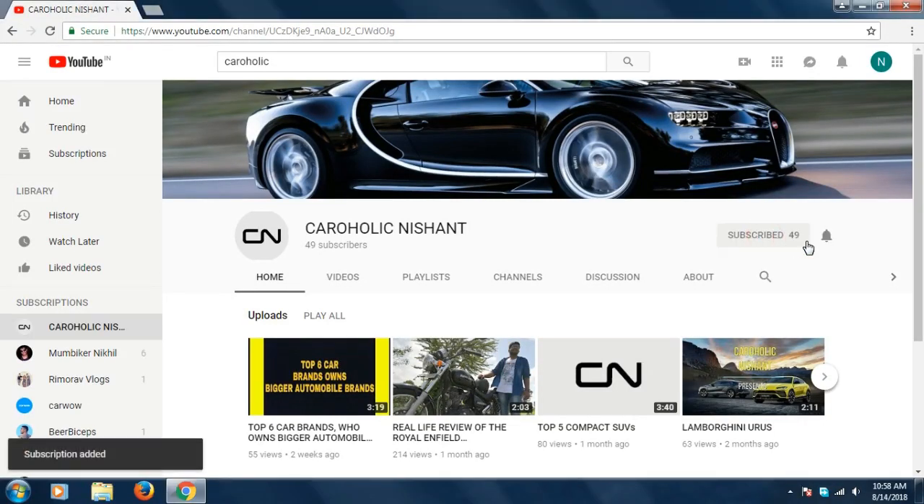Hey guys, subscribe to my channel Caraholic Nishant and hit the bell icon to get notifications. This is Nishant, and if you want to know about the automobile world, you can subscribe to my channel Caraholic Nishant.